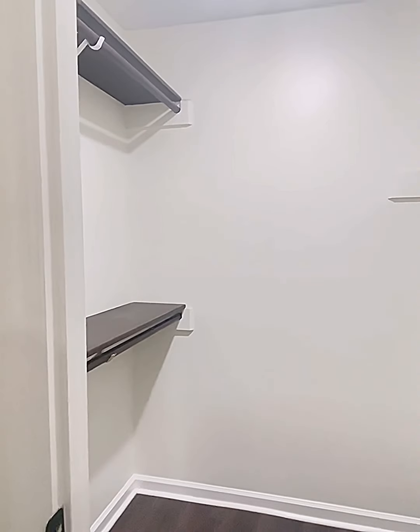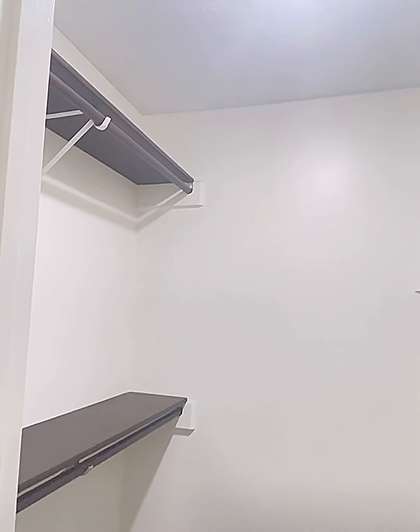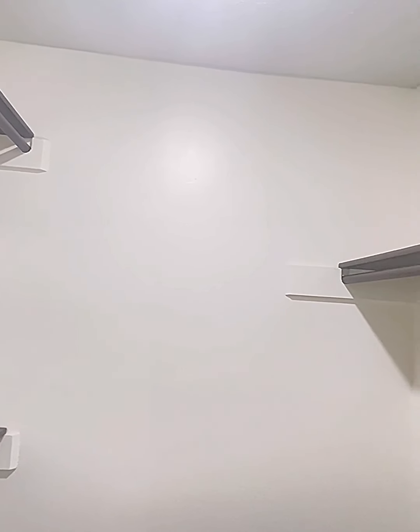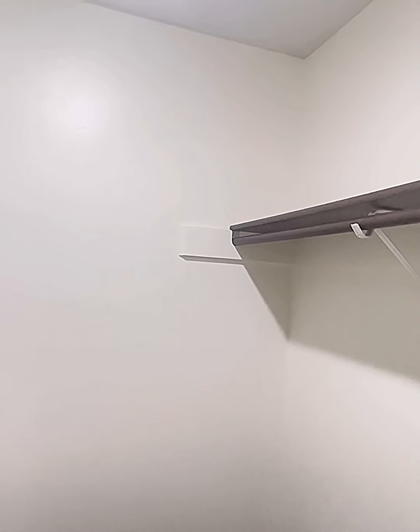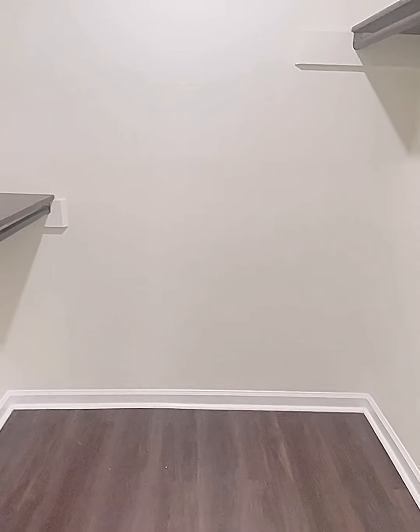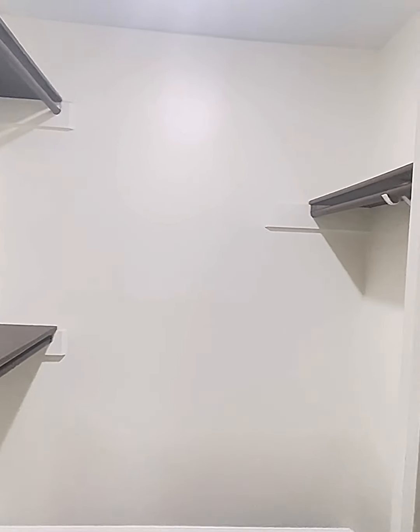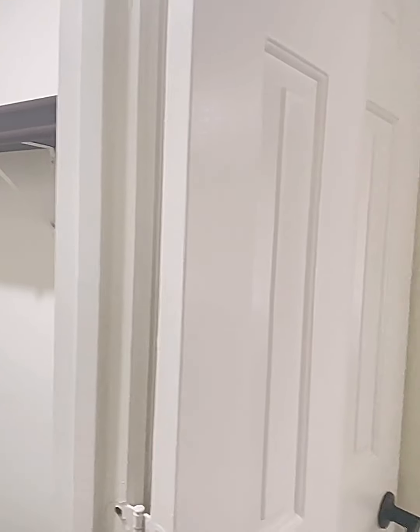This is the master — or primary — bedroom. We stained the shelves in here, fresh paint, LVP flooring throughout. It looks really beautiful, crisp, and clean. There is plenty enough space for your clothing in this closet.